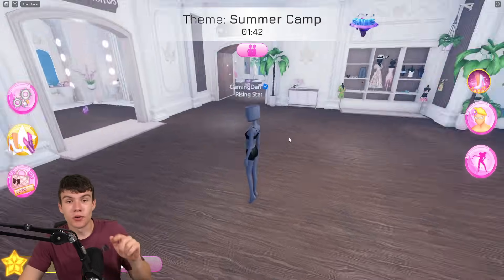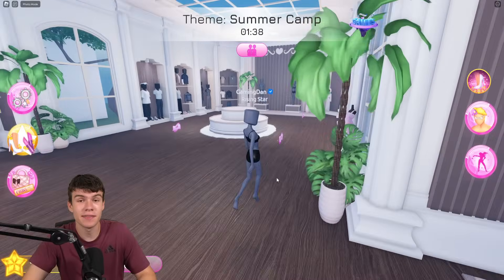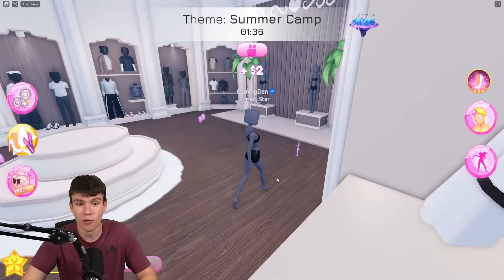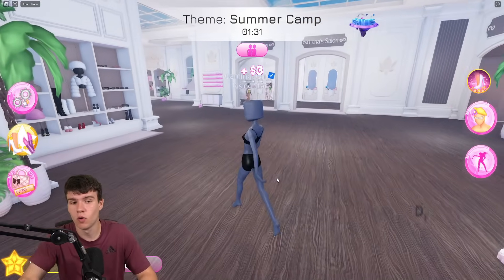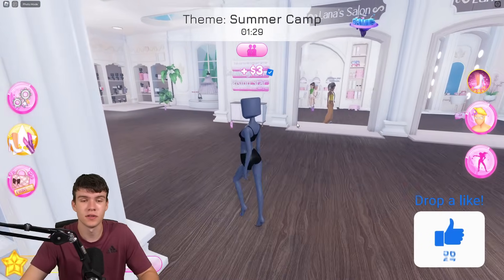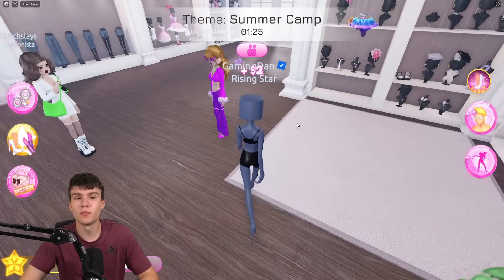So here we are right now inside Dress to Impress. I've got so many working codes to redeem in the game today. Since my last video, like 10 new working codes have arrived — it is mad. Do not go anywhere or you will be missing out on these codes. Some new ones have just arrived to the game as well.